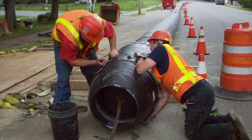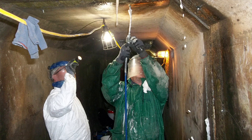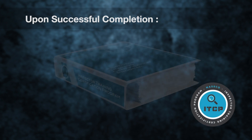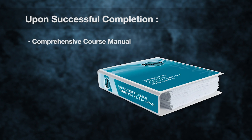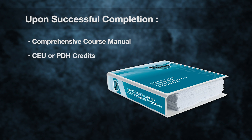Pipe bursting is another technology that will soon be covered as part of the ITCP program, with additional technologies such as injection grouting planned for the future. Upon successfully passing the ITCP exam, students receive a comprehensive course manual for future reference, CEU or PDH credits, and a certificate of completion.